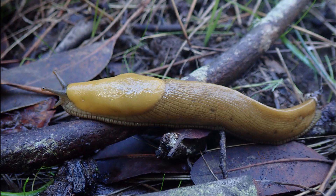Hey, scientists. Can you guess what we're looking for today? It's yellow, slimy, and some people say it reminds them of a banana. It's the banana slug.